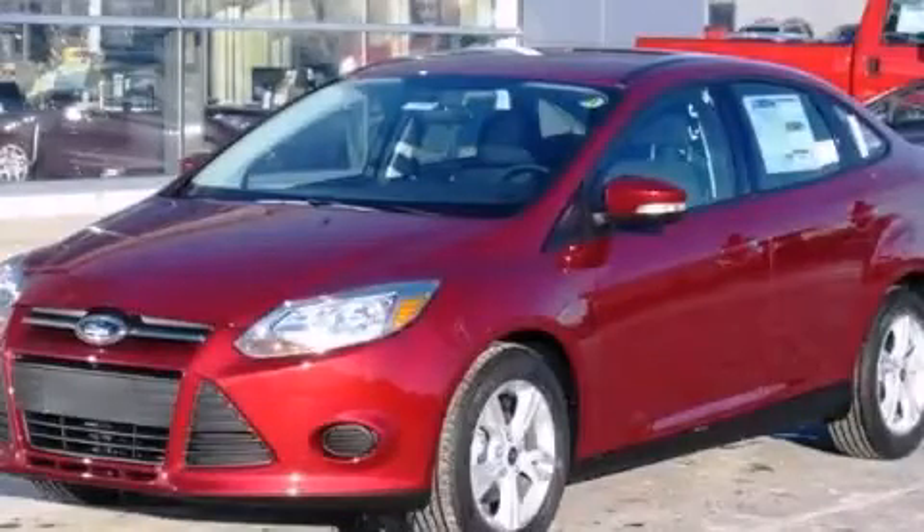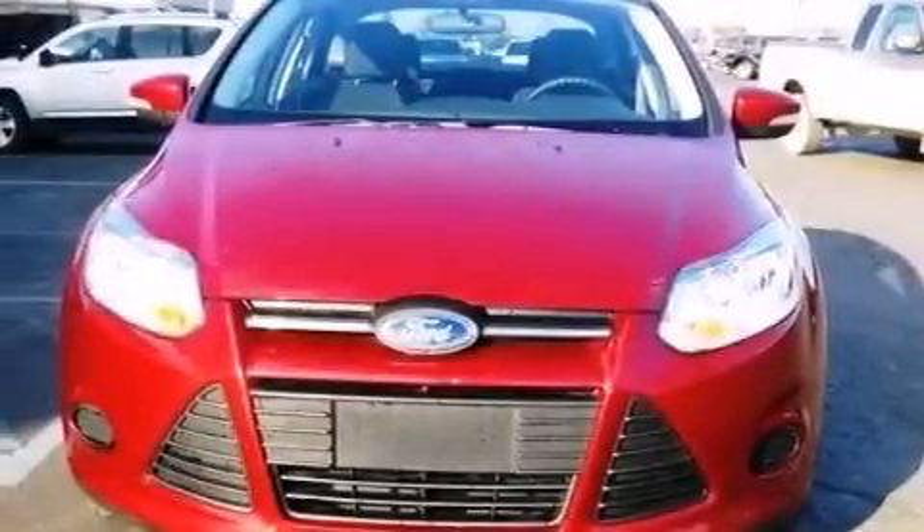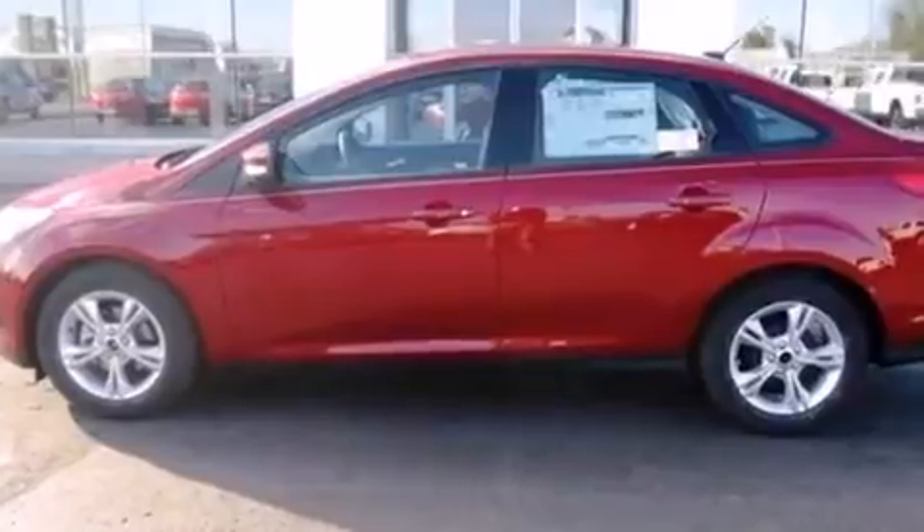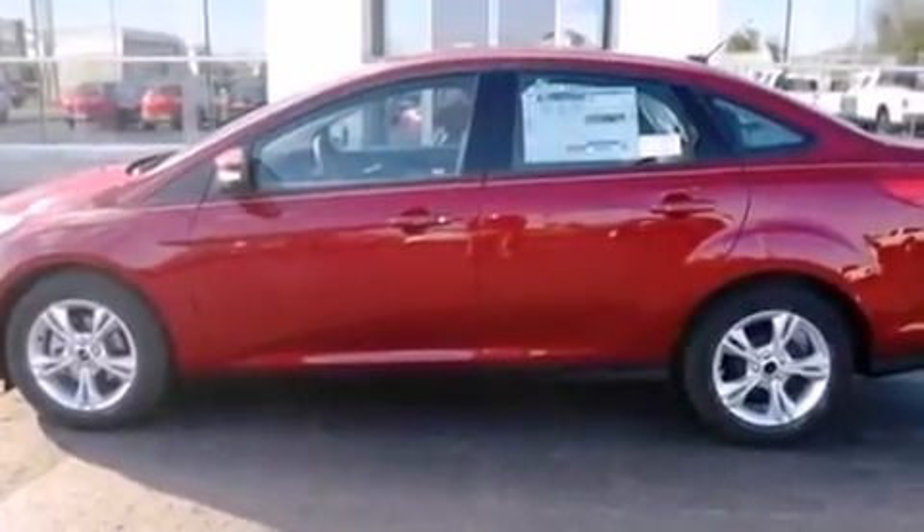This is a brand new 2014 Ford Focus. All of the following features are included: a low tire pressure indicator, traction control and stability control systems, and cruise control.